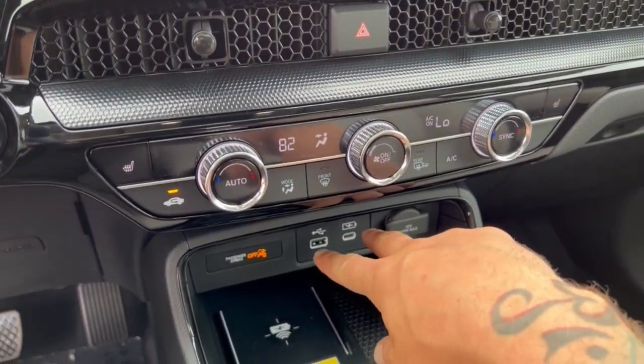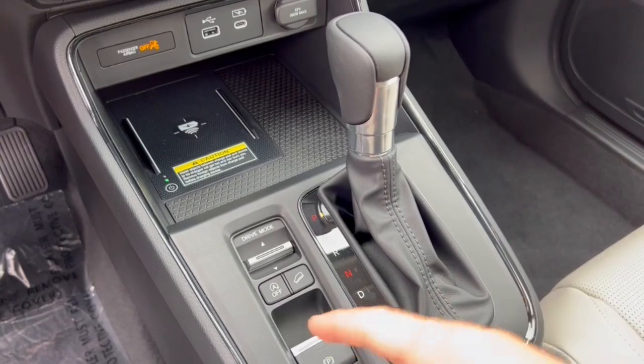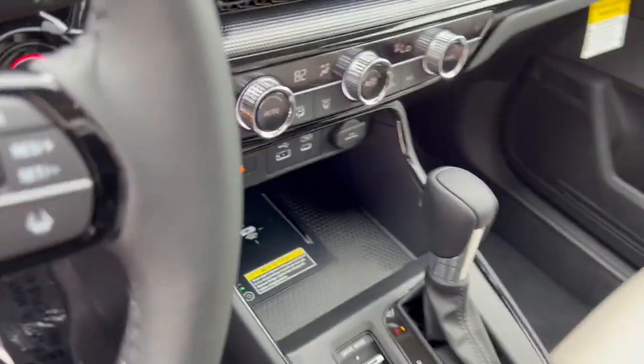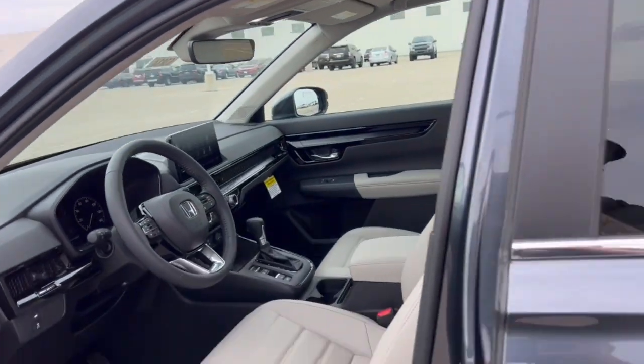It has heated front seats, two different charging types, and a charging pad for your phone. It also has adaptive cruise control, which is great for when you're cruising on the highway or stuck in traffic. And it has a sunroof.